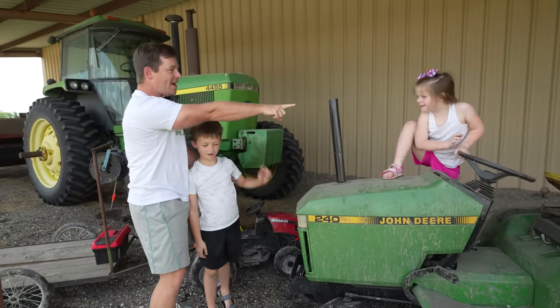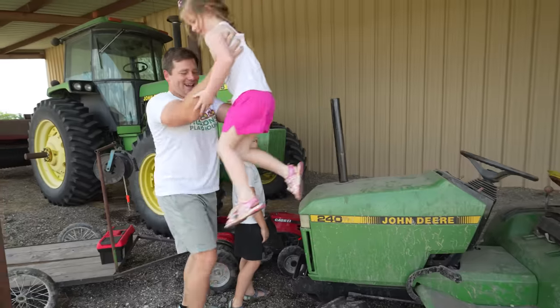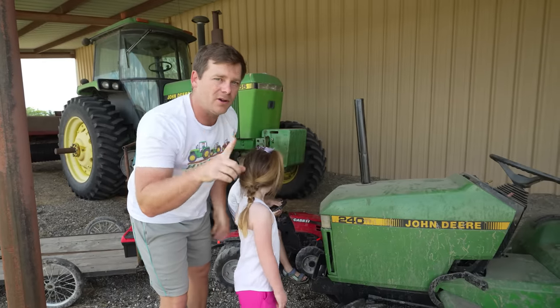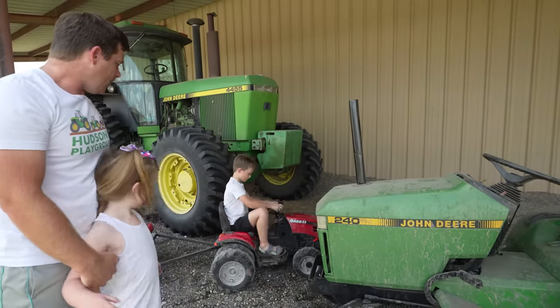Are you guys ready? You ready, Holly? Yeah! Let's go! Holly, what are you going to get on my tractor? Get down from there, silly! Whenever y'all get on that tractor, we're going to go to the farm, open up the barn and get our special vehicle to rescue the vehicle. Go ahead, you go first! Me and Holly will follow you!